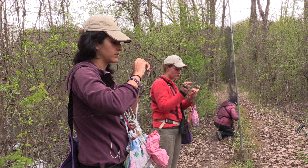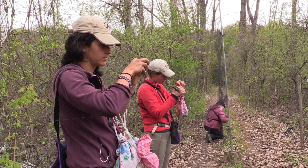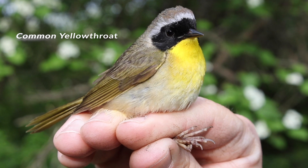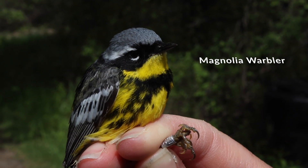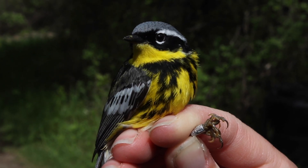Every year or so during map sessions, you get to catch the same bird you banded the previous year because they return to the same spot — it's like seeing an old friend. These birds are migrating very far and coming back to the same spot. How do they do it? They fly thousands of kilometers while a person can barely walk two kilometers. It's crazy.